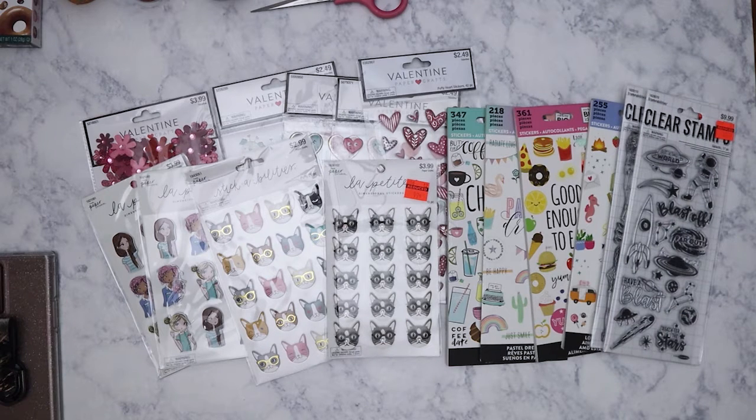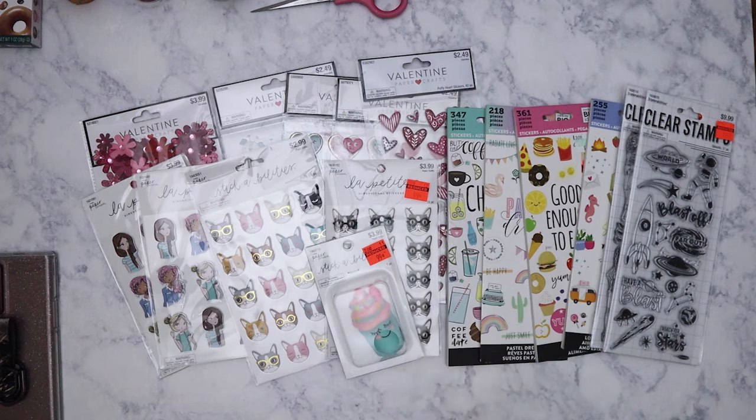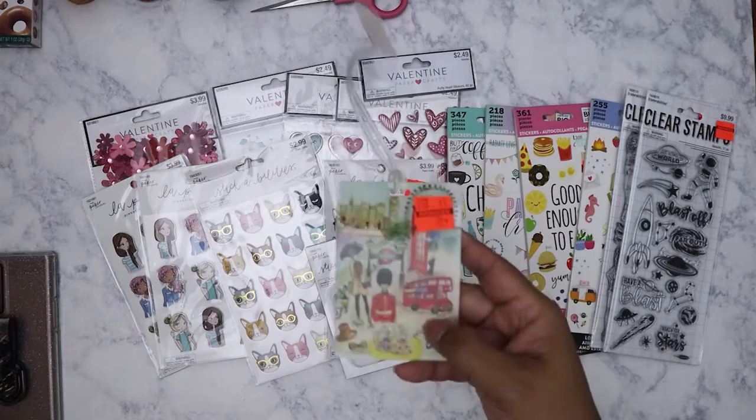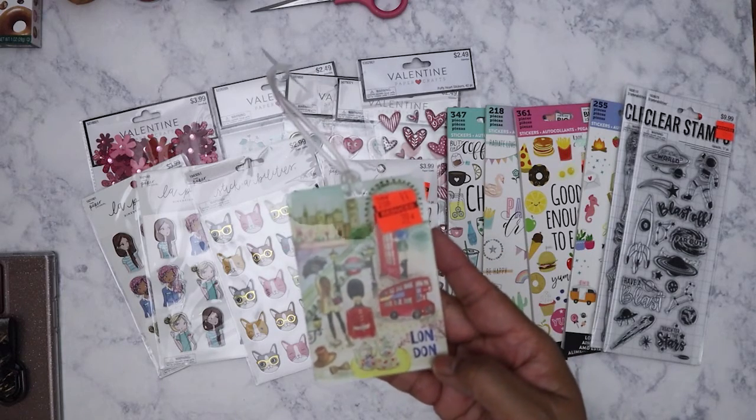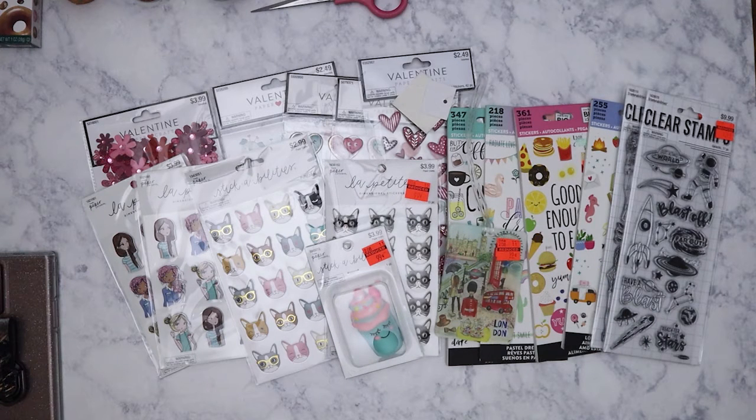I got this squishy sticker thing — it's an ice cream, really cute — it was ninety-nine cents. I also got this luggage tag that says London, it was thirty-nine cents. Can't pass up a thirty-nine cent luggage tag!